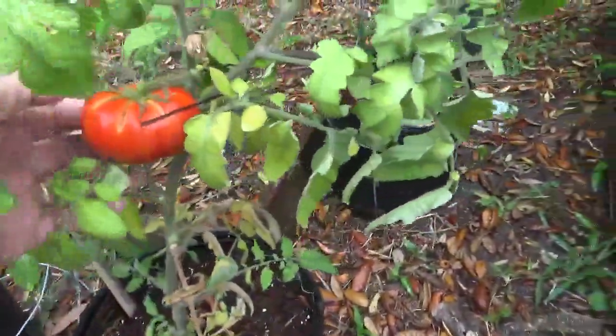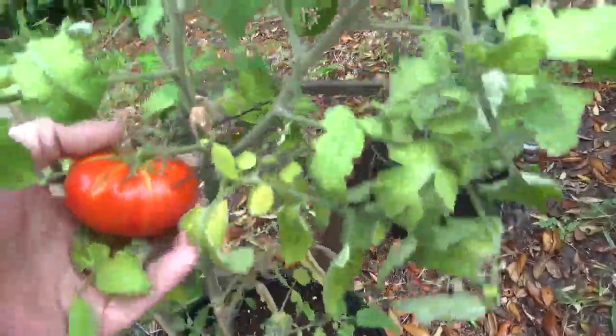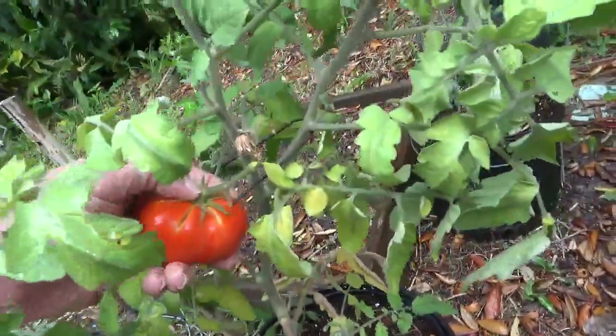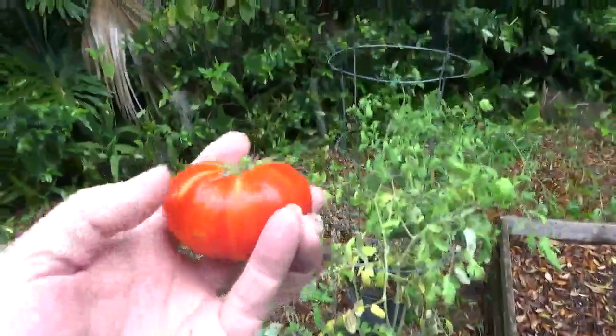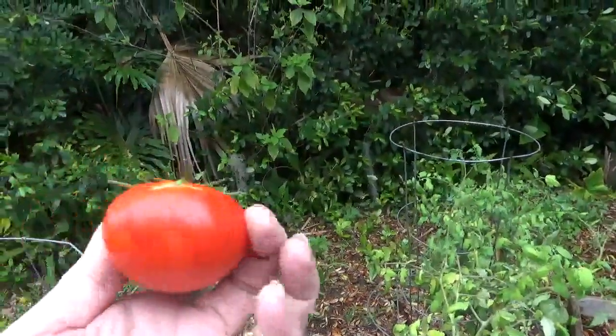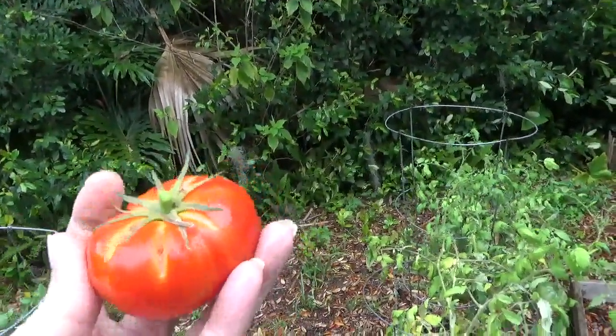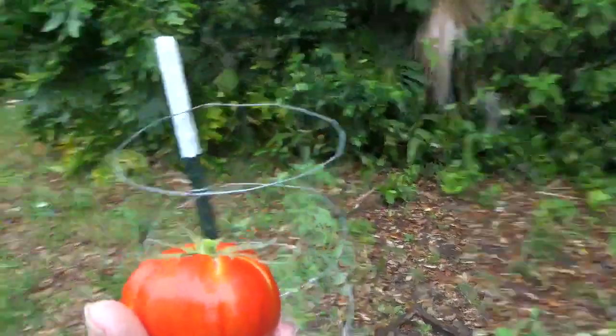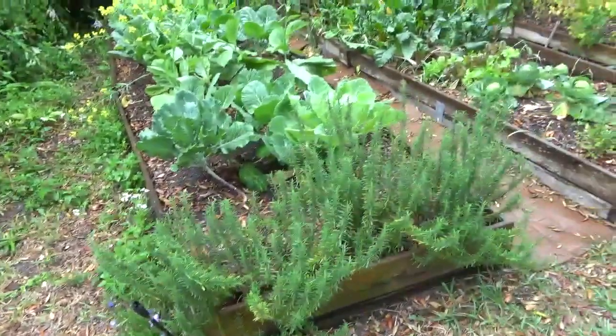There's another tomato up here with a few blossoms on it, a few small tomatoes, and what I've been really waiting for is this guy right here — my first ripe slicer of the year. I can't wait to turn that into a sandwich.